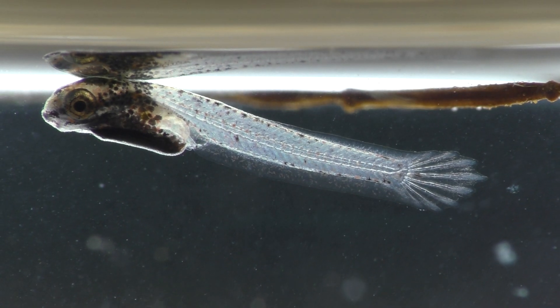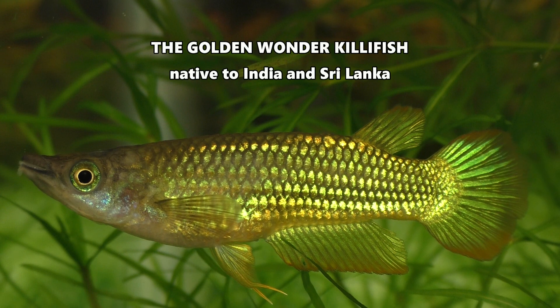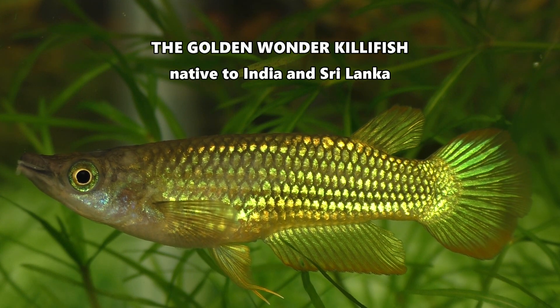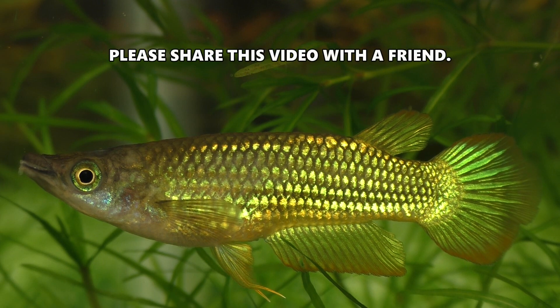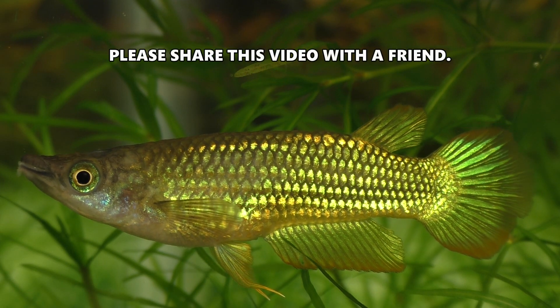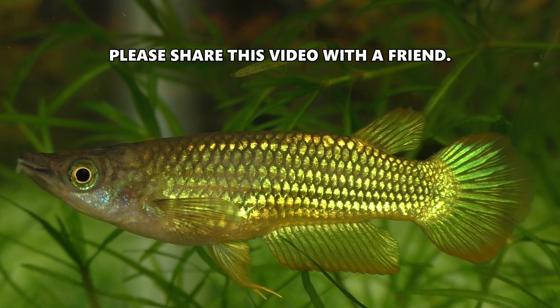Sure, it's a little strange looking right now, but eventually it will grow up to look something like this — the Golden Wonder Killifish.